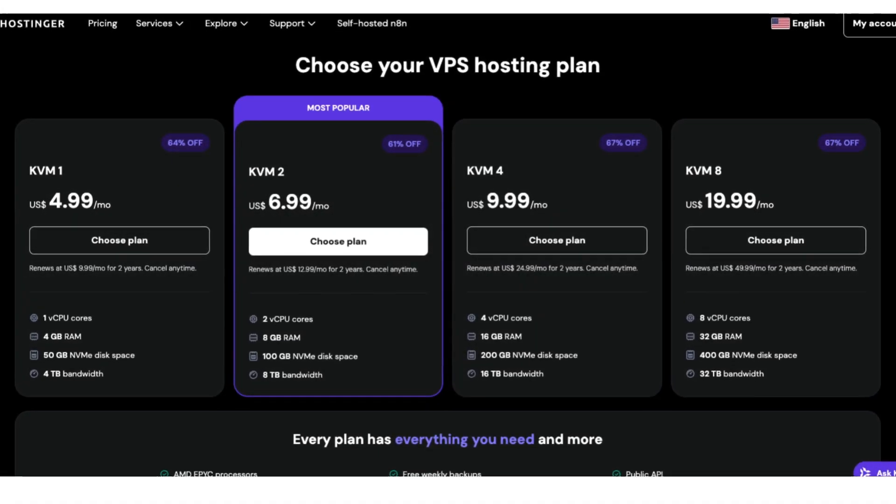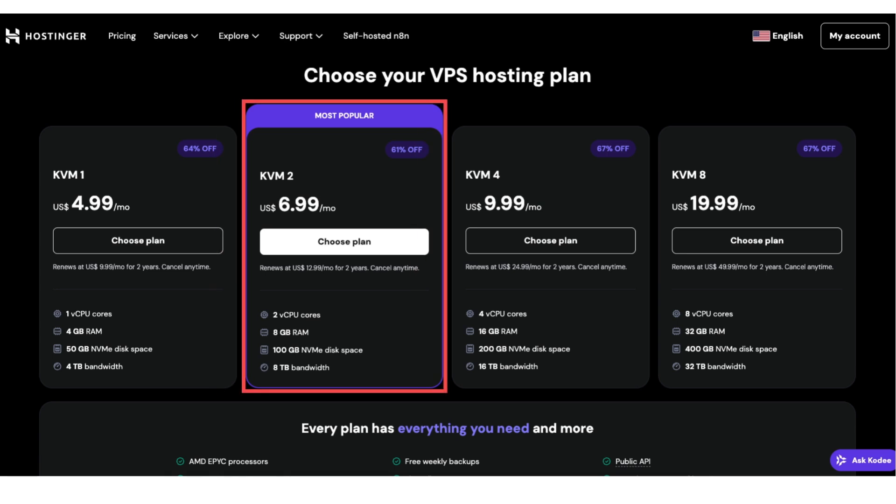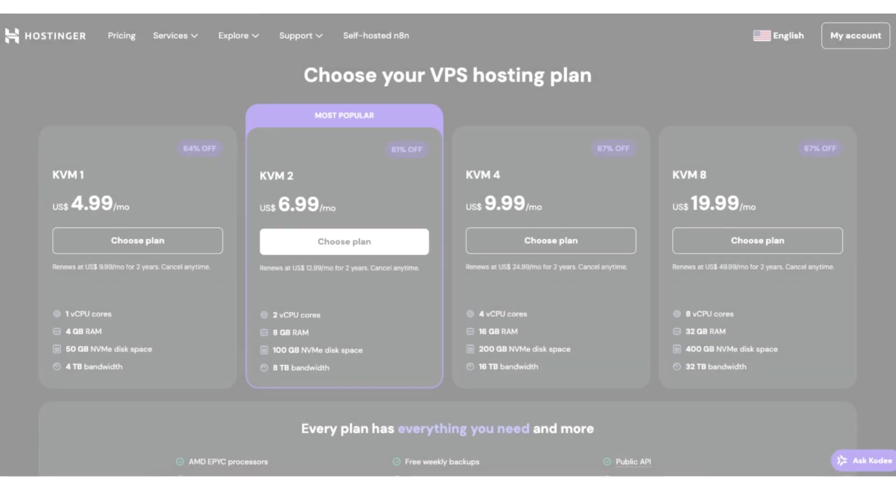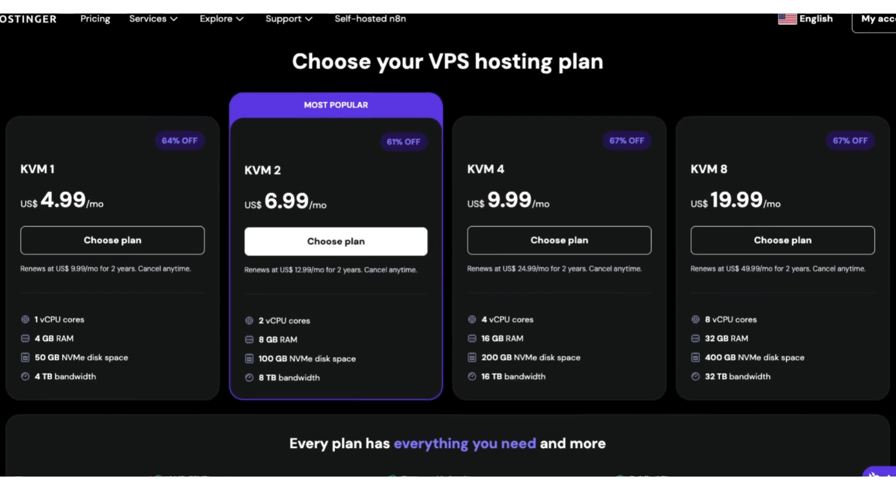Hostinger offers 4 VPS plans: KVM 1, KVM 2, KVM 4, and KVM 8. Each plan is designed for different levels of traffic and performance needs.